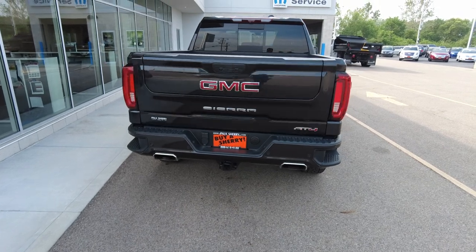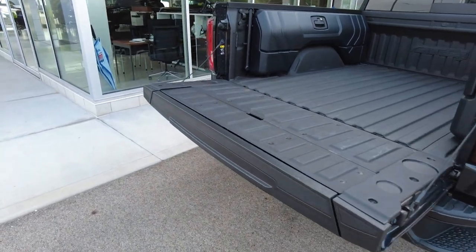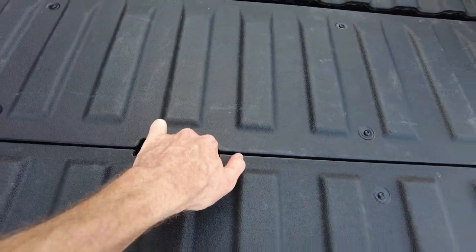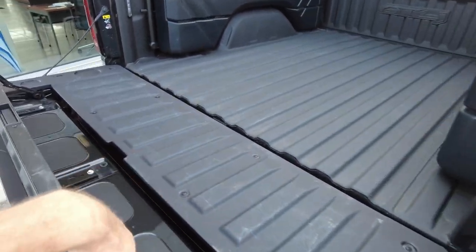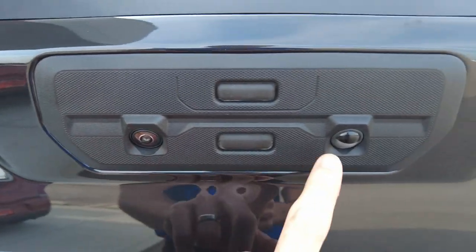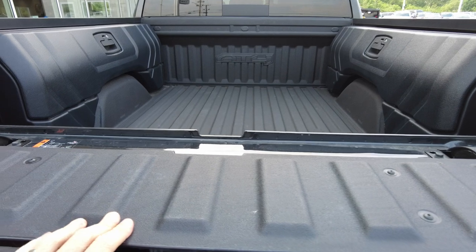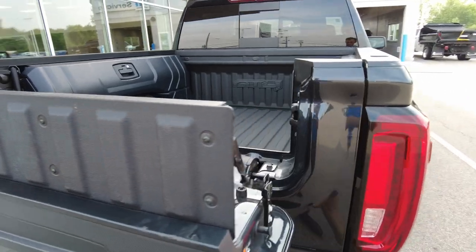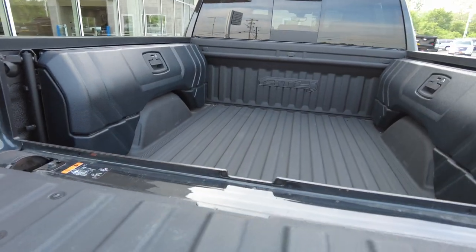Release the tailgate and down it comes. This is the multi-function tailgate — I believe there are six different functions. This will come up and create a stop if you want to use the bed for something a little longer. It's all power, with a built-in camera. Push the top button and it releases just the top part, which comes down and acts as a workstation. You can also put it up again to keep longer items from sliding out of the bed. It's a patented tailgate that General Motors is using, and customers really like it.